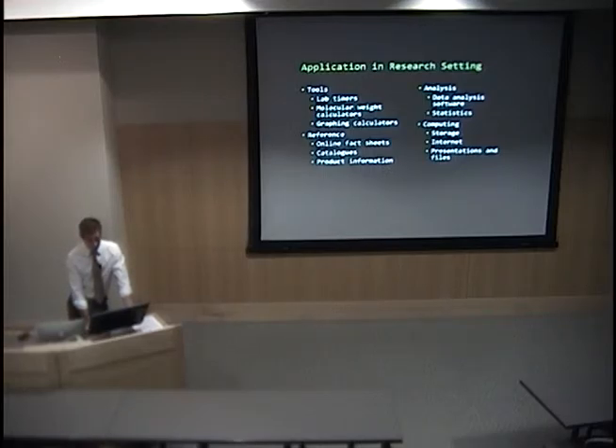Briefly, there are also applications useful for researchers or in the laboratory setting. If you search ophthalmology with research or laboratory, you come up with all kinds of things — lab timers, molecular weight calculators, graphing calculators, fact sheets, product information, and data analysis software.